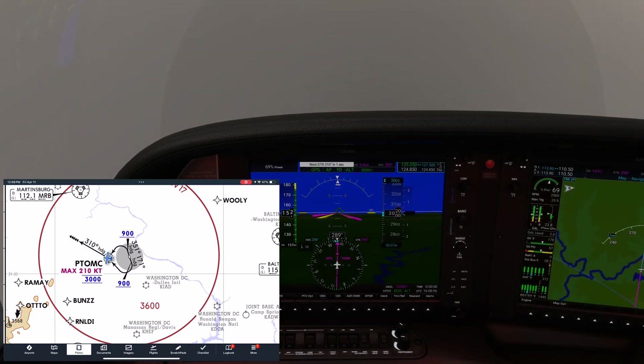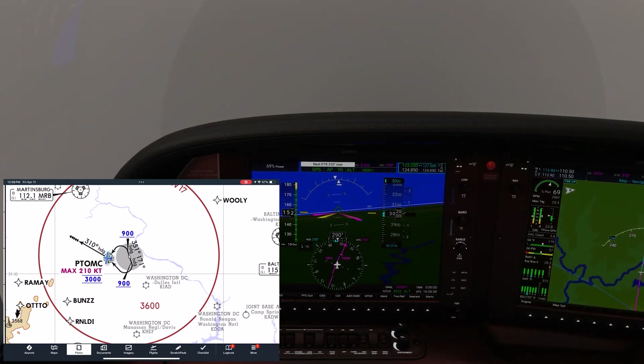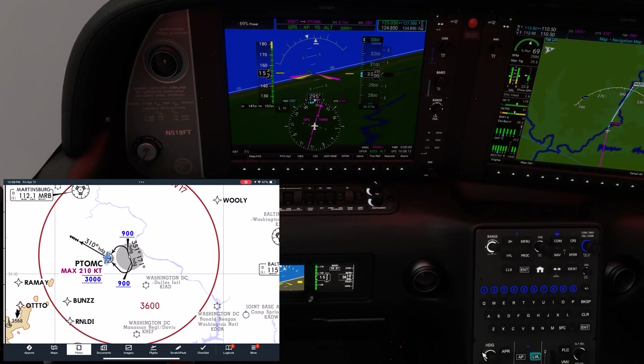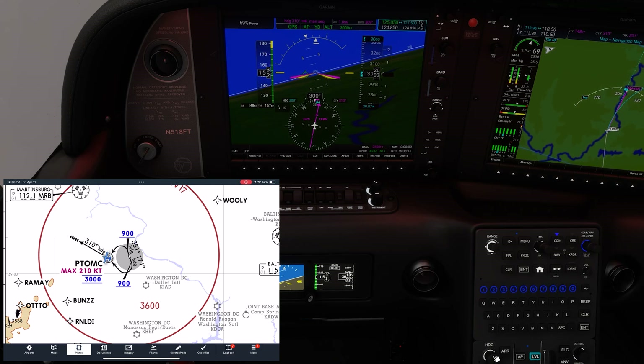When we arrive at Potomac, the GPS and autopilot will turn us to that 310 heading. This is the MANSEQ leg. It'll keep us here until we do something, as we're waiting for instructions from ATC.